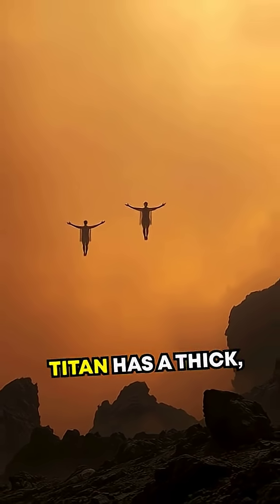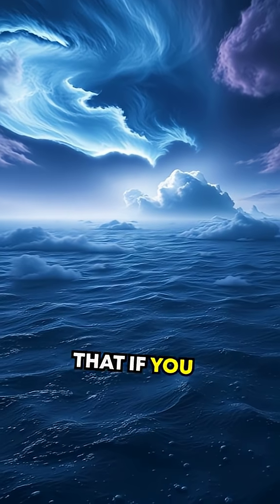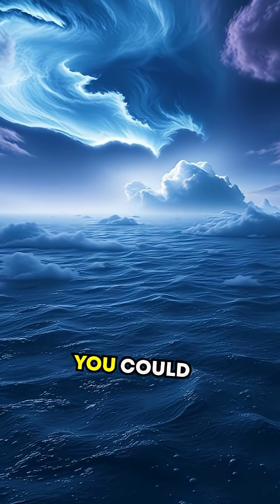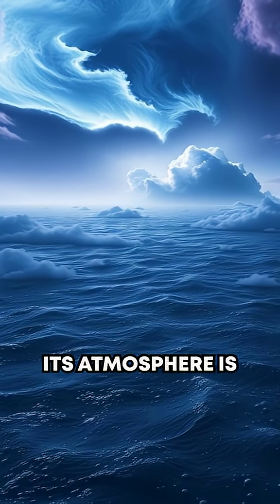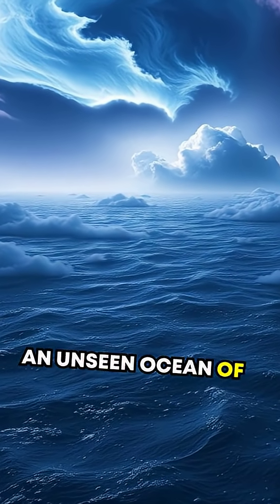First up, Titan has a thick, hazy atmosphere, so dense, in fact, that if you strapped wings onto your arms, you could theoretically fly through it. Its atmosphere is 60% denser than Earth's, like walking beneath an unseen ocean of nitrogen.